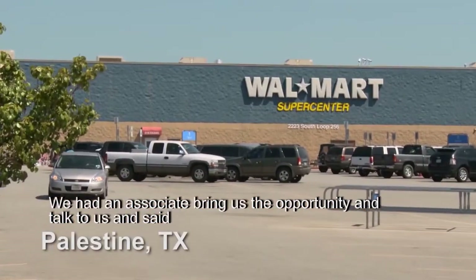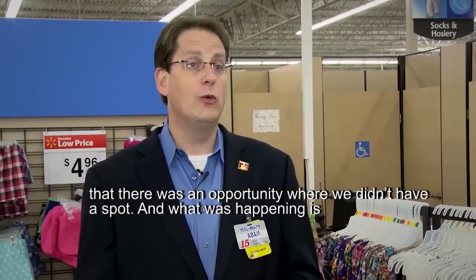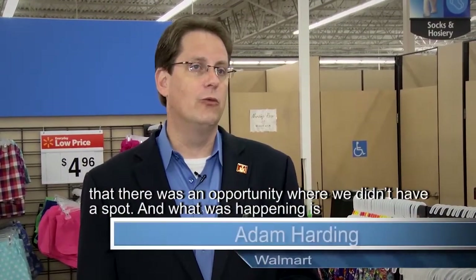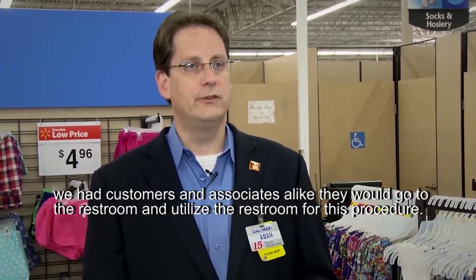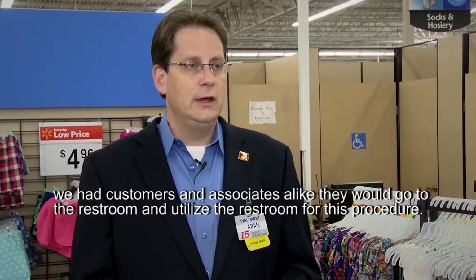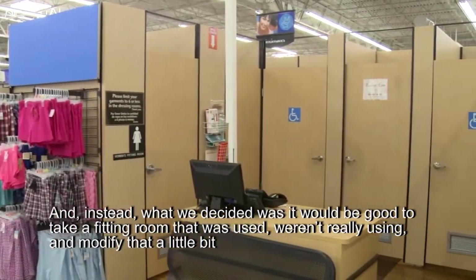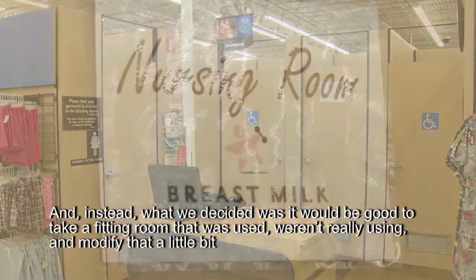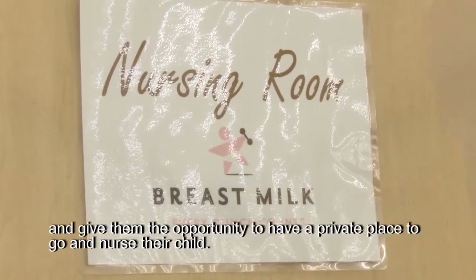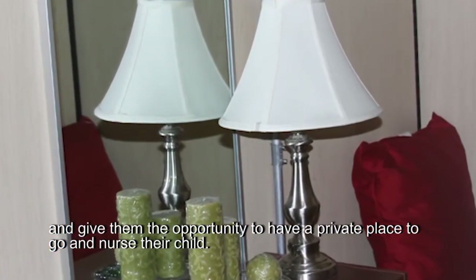We had an associate bring us the opportunity and talk to us, saying there was an opportunity where we didn't have a spot. What was happening is we had customers and associates alike going to the restroom and utilizing it for this procedure. Instead, we decided it would be good to take our fitting room that we weren't really using, modify it a little bit, and give them the opportunity to have a private place to go and nurse their child.